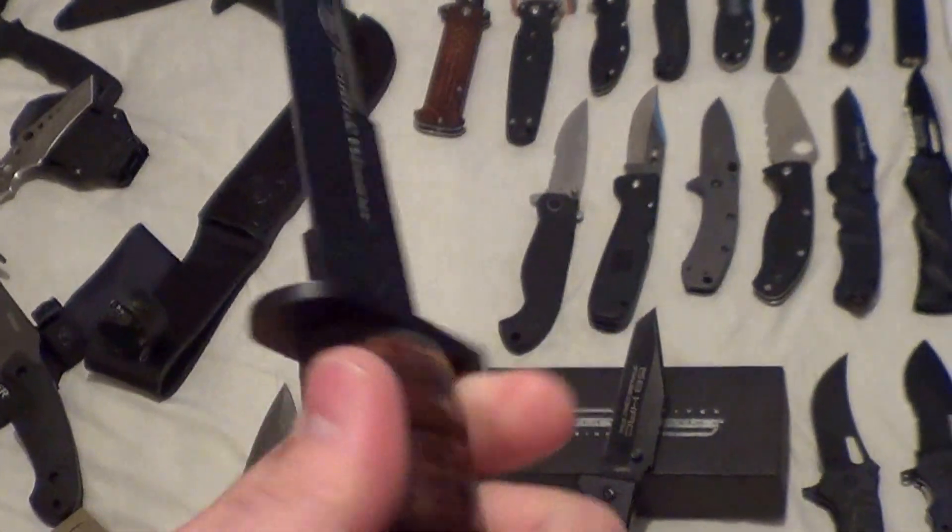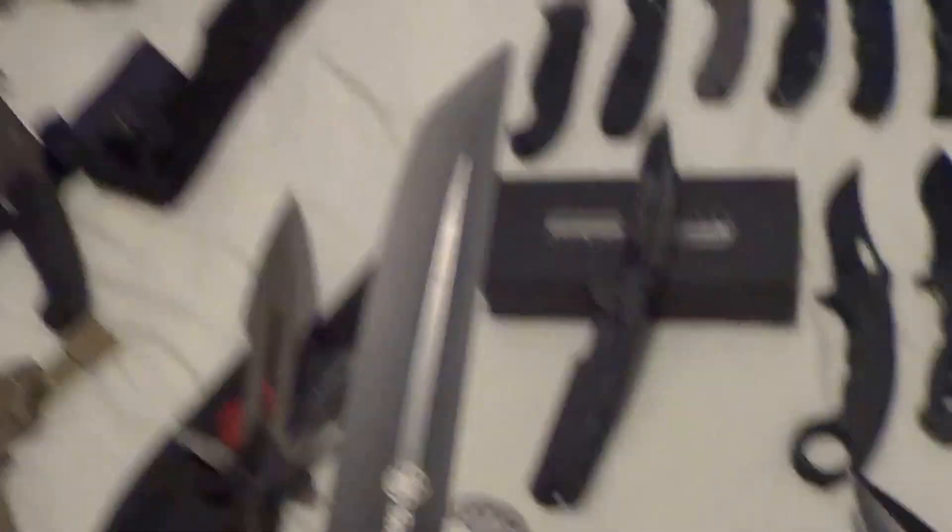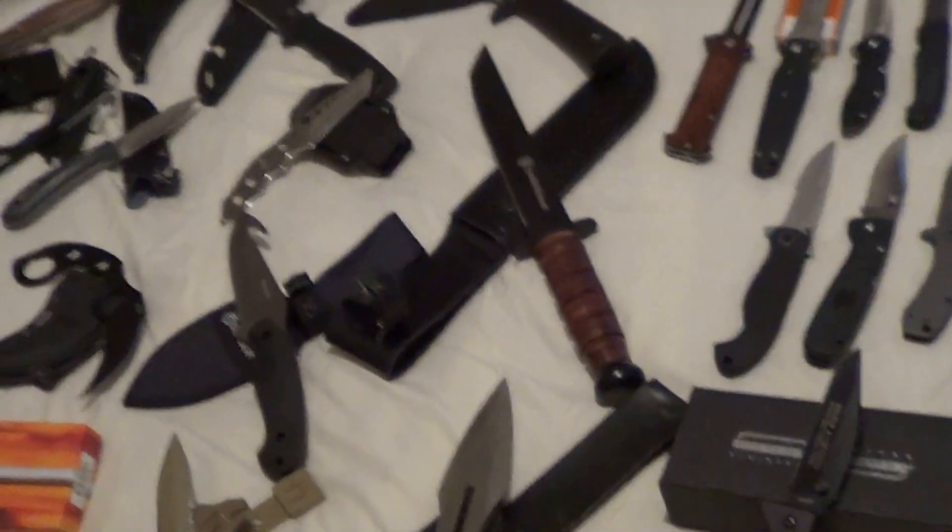Now we got the Smith & Wesson — wood handled, black blade, Tanto fighter. Got that from a seller.